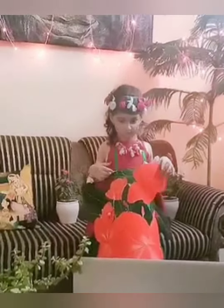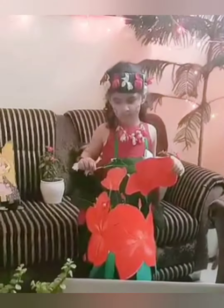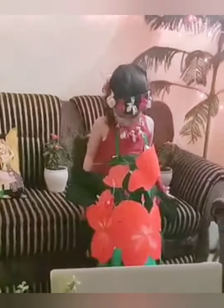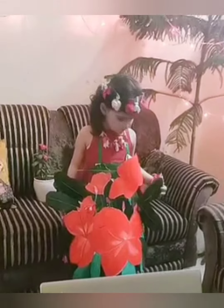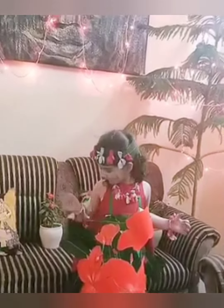Wow, very good. Thank you for sharing with us. Thank you ma'am. Very, very pretty you are looking, Masha. Thank you ma'am. Let us go, Masha.